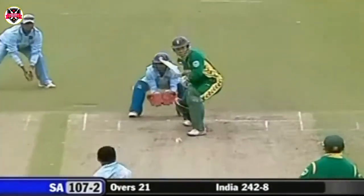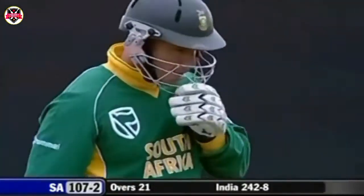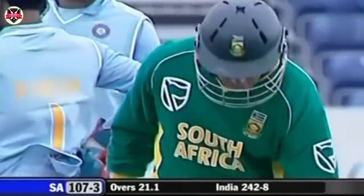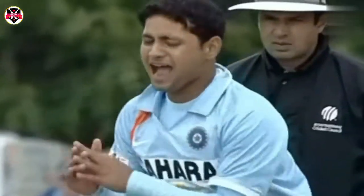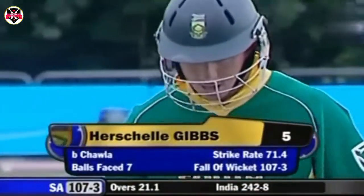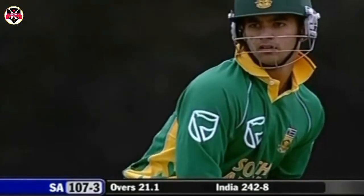Piyush Chawla with a ripper — he's won it! What a terrific delivery. Herschel Gibbs didn't have a clue. That was a terrific wrong one. He struggled to pick his first wrong one — that hit his thigh — but this time he was all at sea. Beautifully bowled by Piyush Chawla. In fact, it wasn't the wrong one, it was the conventional leg spin — he just missed the line of that ball. Very tentative front foot defensive shot from Herschel Gibbs. He's gone for five. South Africa 107 for three.